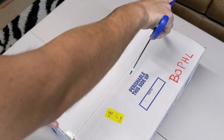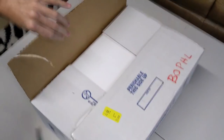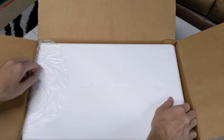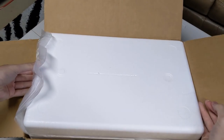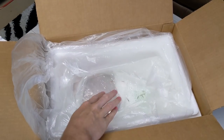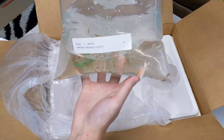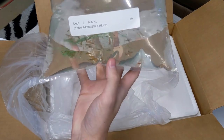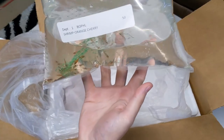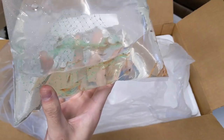We'll start with the smaller box first. Looks like just one giant bag of orange shrimp. Not sure why this whole box was for 50 shrimp, but they look to be doing well in there.